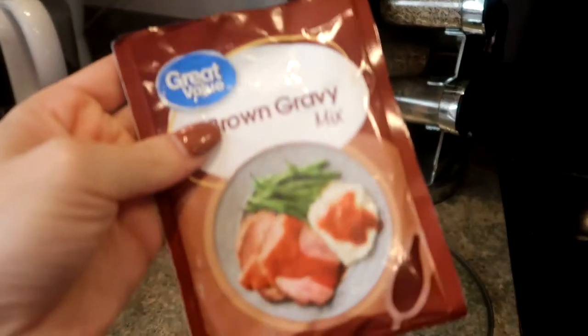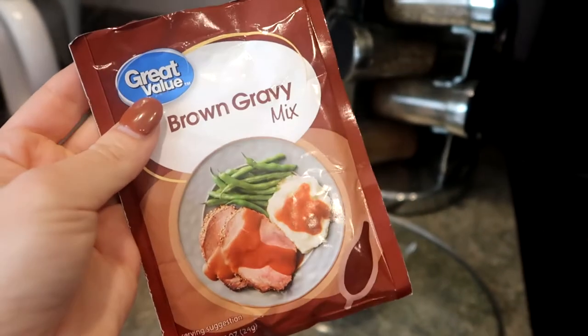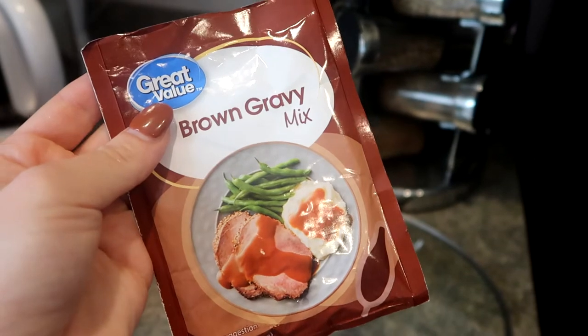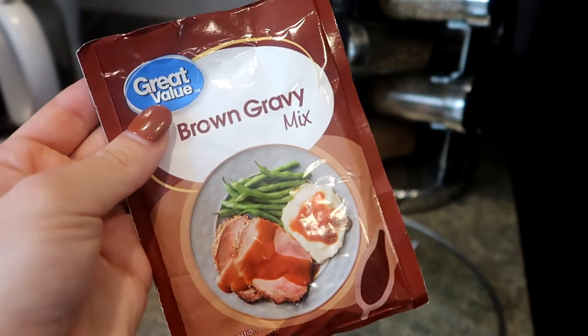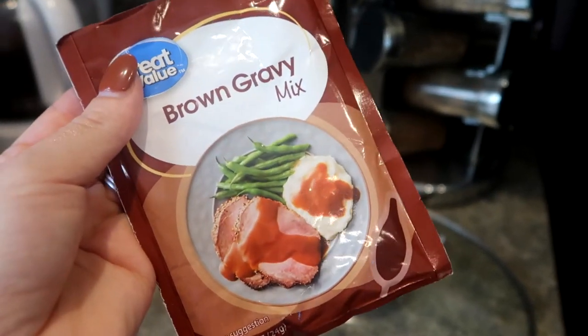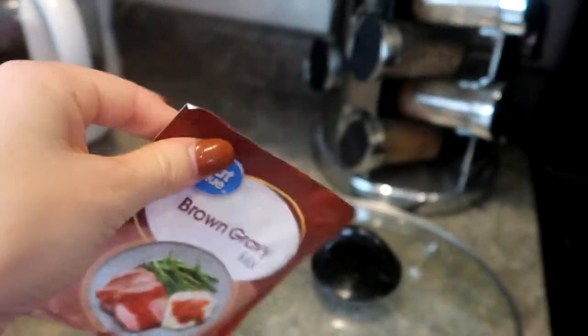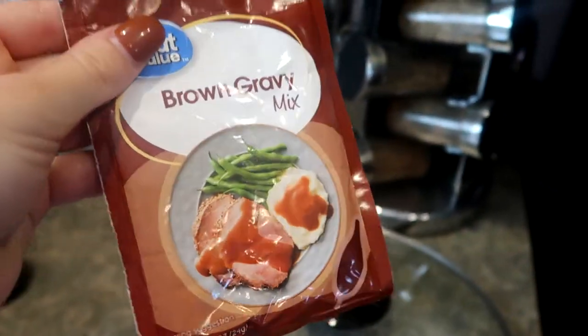I have leftover chicken broth that I make from scratch — I boil down a whole chicken with bones, carrots, celery, and onions, then freeze the stock. I'll add flour to make my own chicken gravy. You can also use gravy packets like these from Aldi or Walmart — one or two packets of chicken gravy poured on top works really well too. From Aldi I think they're about 30 cents a package, so really affordable.